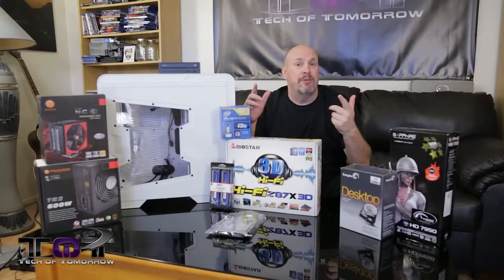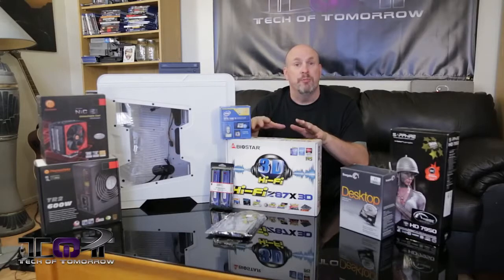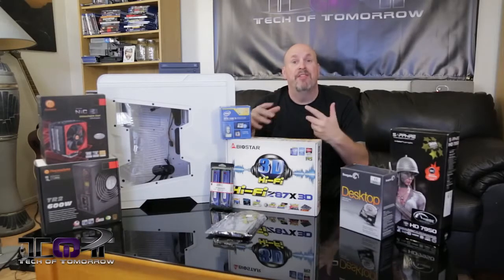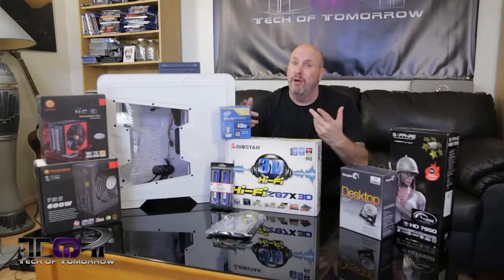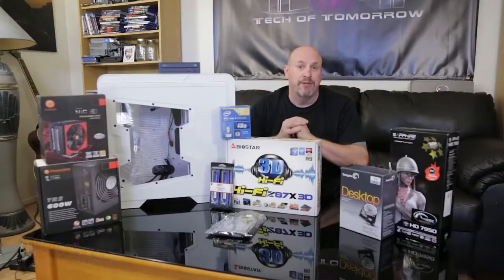If you guys aren't subscribed to the channel, there'll be a button — make sure you hit that. We'll have follow-up videos: first, our in-house tech Anthony Reynolds will bring you a full blown time-lapse build, then we'll have the performance video, and then something I know you guys are going to like. So stay tuned to Tech of Tomorrow — we'll see you guys back here on the channel.